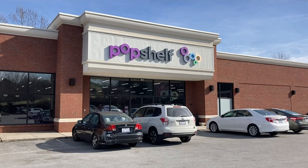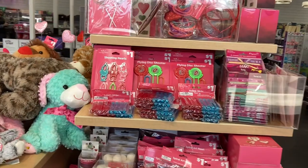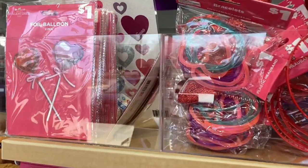Hi friends, it's Lisa. Thanks so much for clicking on this video. If you're new here, welcome, and if you're coming back, thanks so much for joining me once again. I am at Pop Shelf today to take a look at all of the Valentine's decor, so let's go inside.